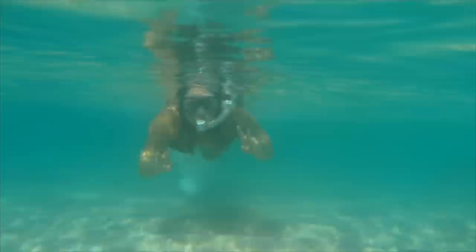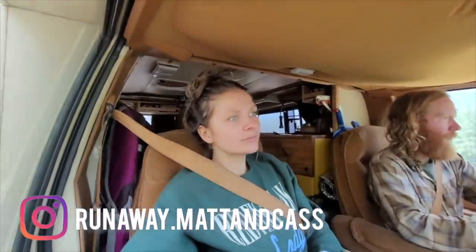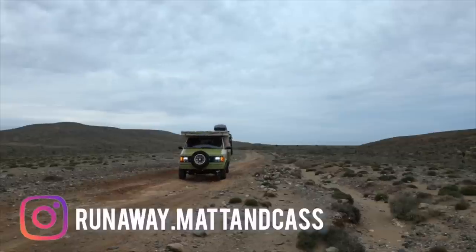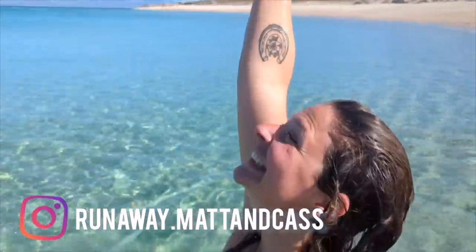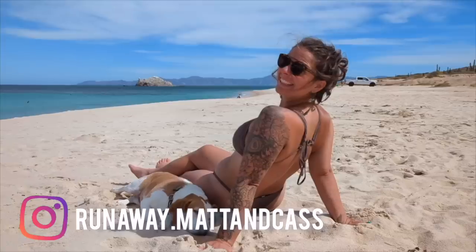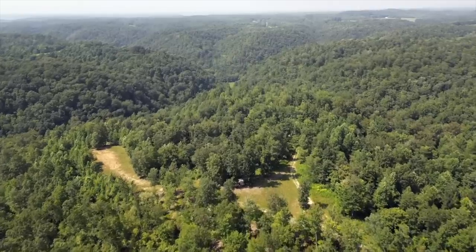We're Matt and Cass, a couple of adventure chasers seeking the roads less traveled in today's world. For the last three years we've been living on the road, first in our bus home Lady May, then our Rad Van Jolene. Our journey brought us through the wildest parts of the United States, from the crystalline springs of Florida to the incredible peaks of Idaho, and then spending six months internationally traveling all through Mexico. But today we put the van in park to take on a new challenge — the building of a fully off-grid homestead in rural Tennessee.